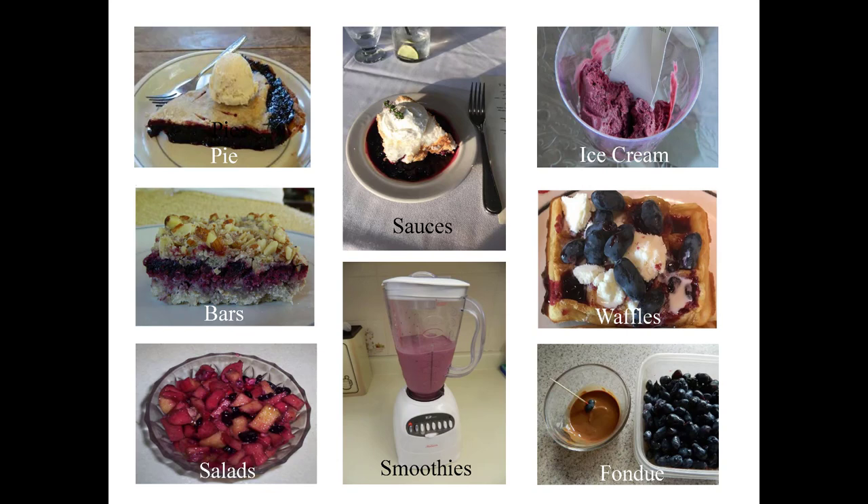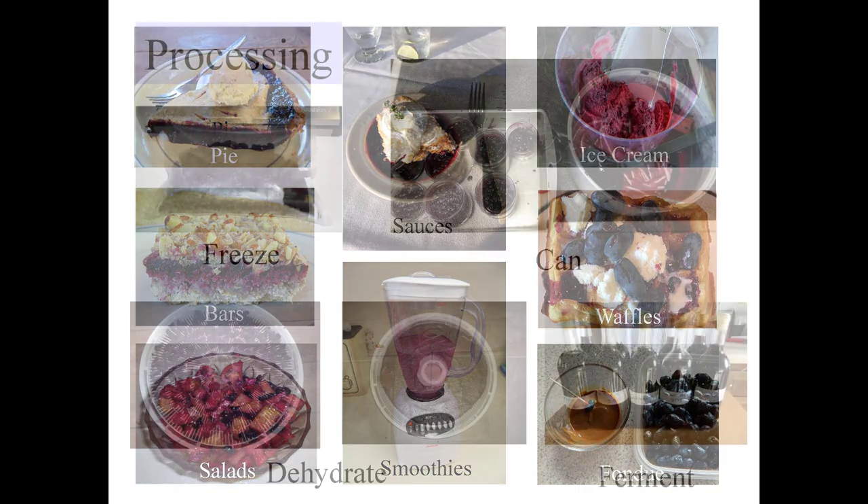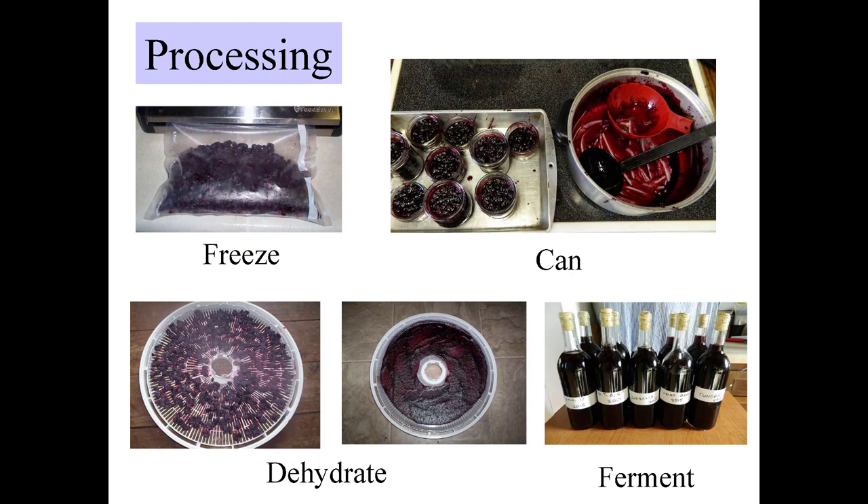I like to think of honeyberry on vanilla ice cream — it is amazing. A lot of people find vanilla ice cream bland, but when you put a honeyberry on there, it just is amazing. Here we come to processing these berries: we freeze the berries, vacuum seal them, can the berries, dehydrate the berries, and ferment the berries. They make an amazing kombucha.